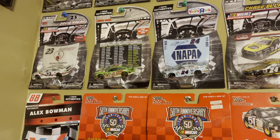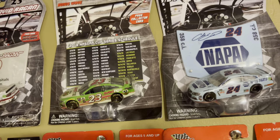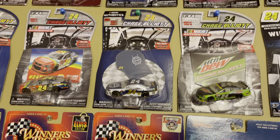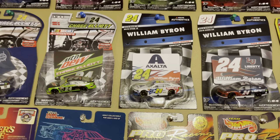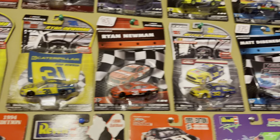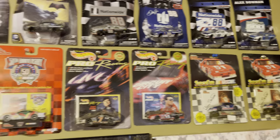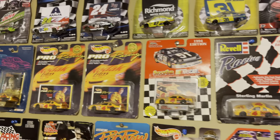Down here you got a David Ragan and a very rare gray Gaulding — I hit the jackpot when I found that one. A couple of Chase Elliott paint schemes from when he drove the 24 car. It amazes me how many people forgot he drove the 24 car, but he did from the 2016 season through 2018, and that's when William Byron came into the Cup Series.